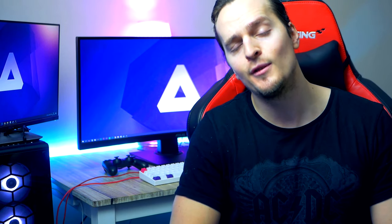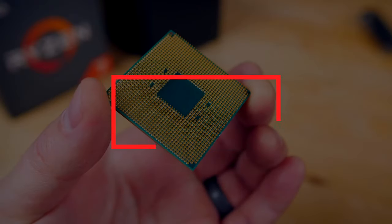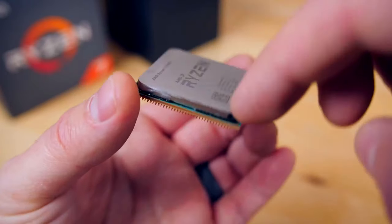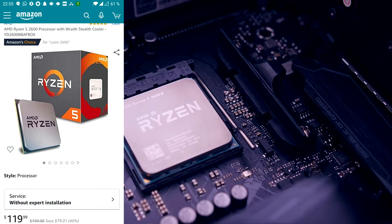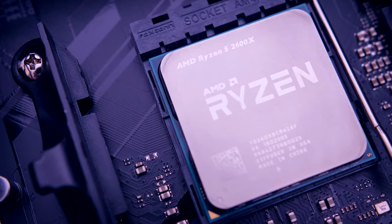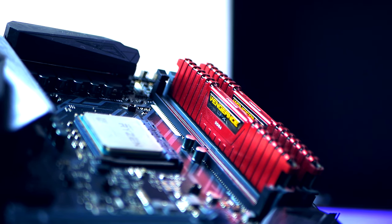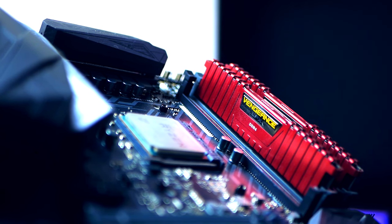Without any further ado, let's look at number five. Coming in at number five on the list is the Ryzen 5 2600. This is based on Zen+ and came out in April of 2018, so it's been out for a little less than two years. The starting MSRP was $199 US, but it has been selling with a 40% price reduction for a while now and currently Amazon has it listed for $119 US.